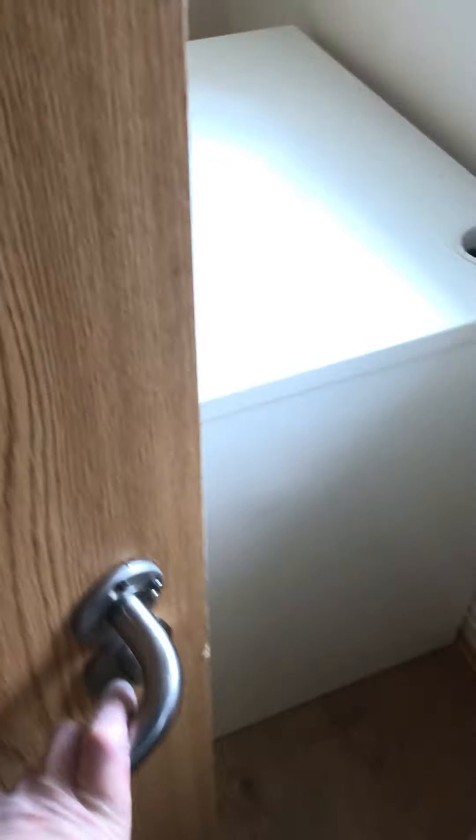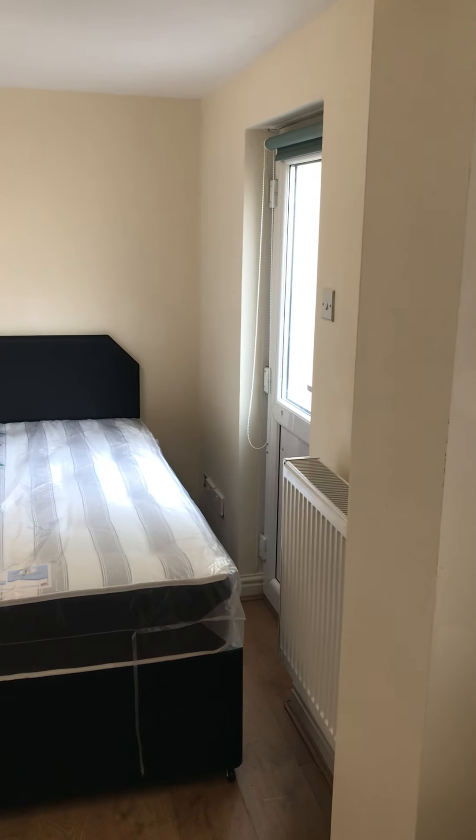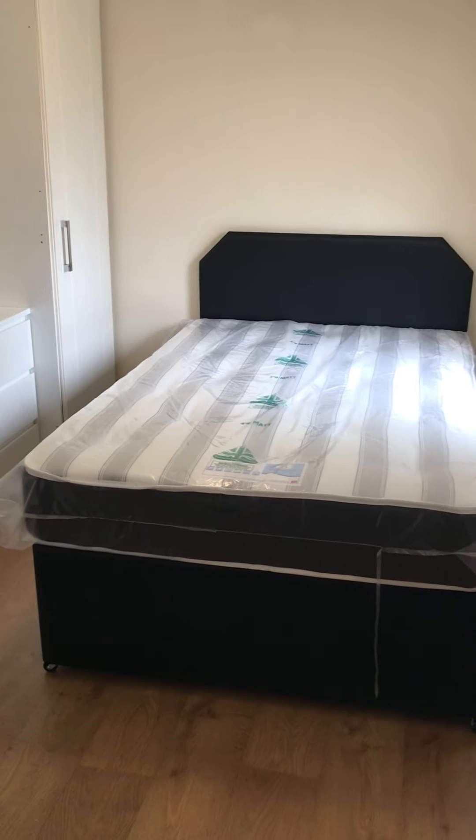All bedrooms have their own bathroom — en suites. As you come into the first bedroom you've got a desk and chair for study space. You've also got an external door so you can access the garden through this bedroom. You've got your wardrobe over there and storage units, and then your bed and bed base.